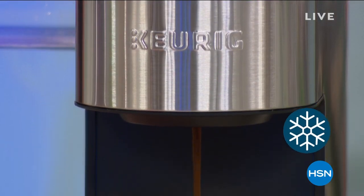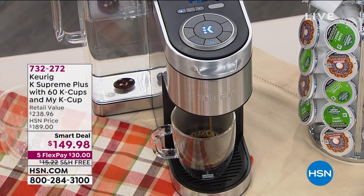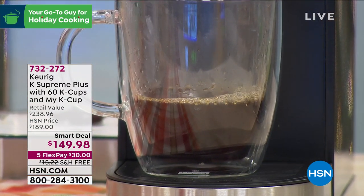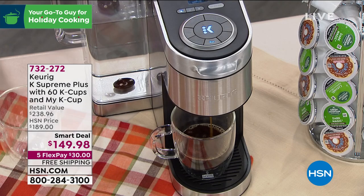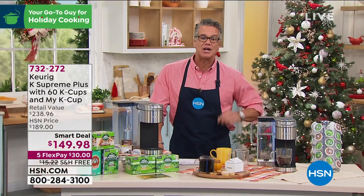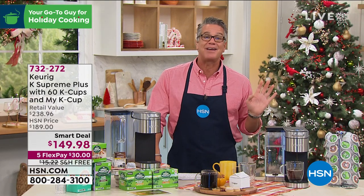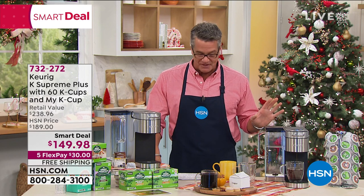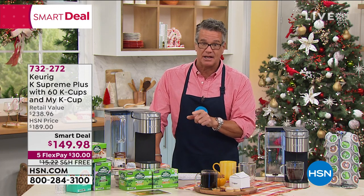Whether it's your morning, afternoon, or evening, you deserve a great cup of coffee — and no better place to get it than your own home. We're not traveling much or going out often, so if there was ever a time to have a really good coffee machine, today is the day. This is as good as it gets from Keurig — their number one machine, the K Supreme Plus. We've got it today at 40% off, it comes with 60 K cups, and the machine essentially pays for itself with the free coffee included. Today it's $149, $50 on FlexPay, with free shipping.